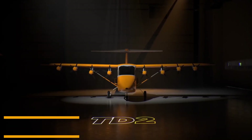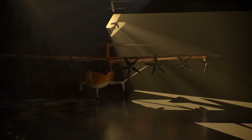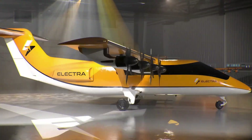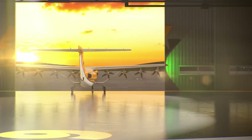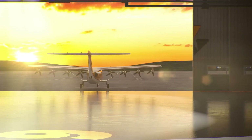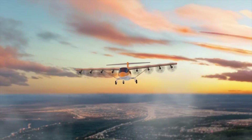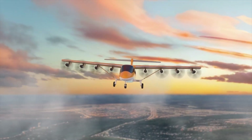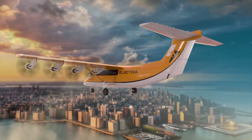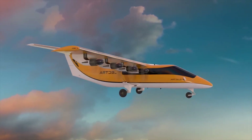The Electra EL-9 is a next-generation hybrid electric short takeoff and landing aircraft designed to redefine regional air mobility. Built by Electra Aero, it can carry up to nine passengers or 3,000 pounds of payload, powered by a smart combination of a turbine generator and four battery packs driving eight electric motors. Its standout feature is the blown lift distributed propulsion system, which channels airflow across the wings to create powerful lift at low speeds. This breakthrough enables the EL-9 to operate from runways as short as 150 feet, giving it access to small airports and even remote locations. In the air, the aircraft cruises at 175 knots, matching light turboprops while being quieter and more efficient.